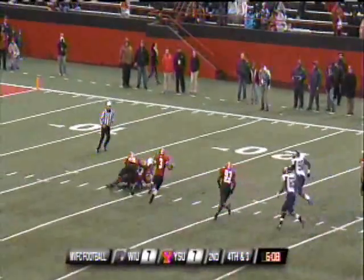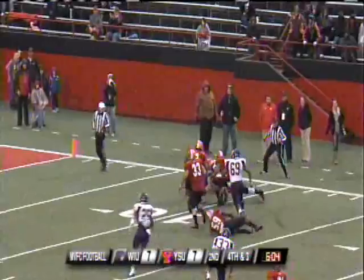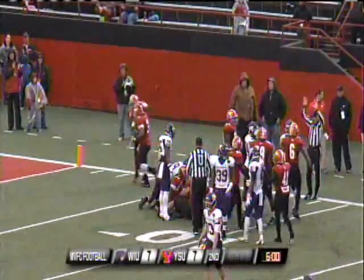The snap back to Knuffman is low — loose football! Kevin Williams trying to pick it up! Penguins still fighting for it! And Youngstown State has it! First and goal!